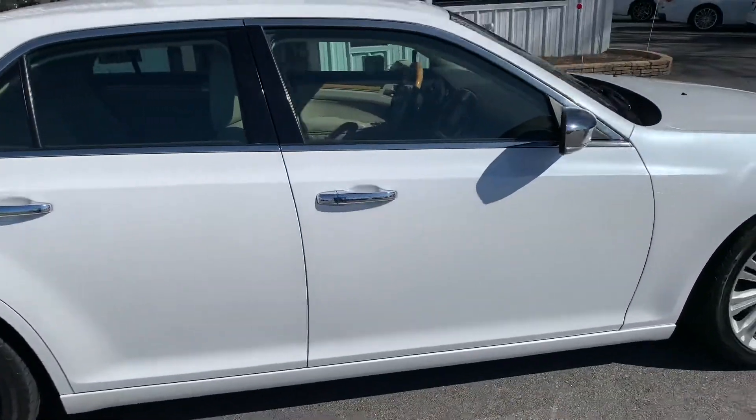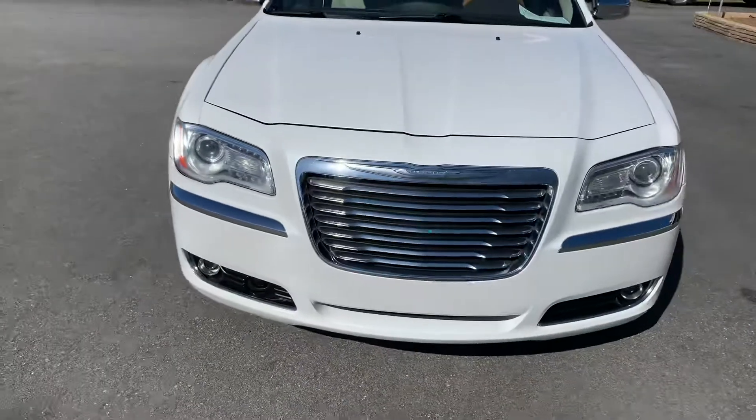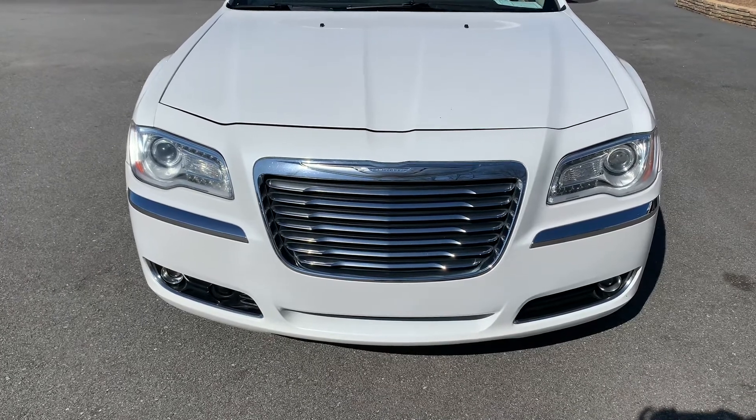It's free of all dents and dings. This Chrysler is ready to go — just got serviced, just got detailed. The grill looks amazing. Headlights look amazing. Fog lights are awesome.